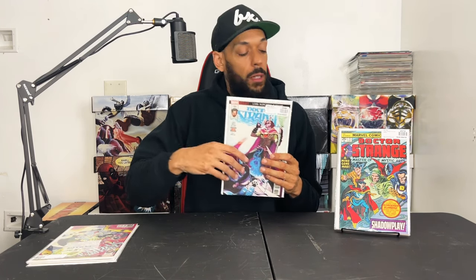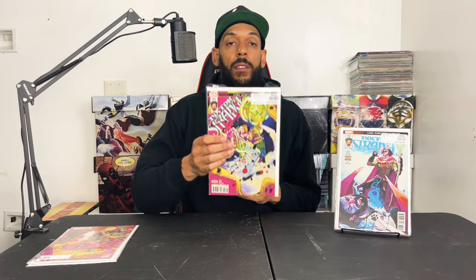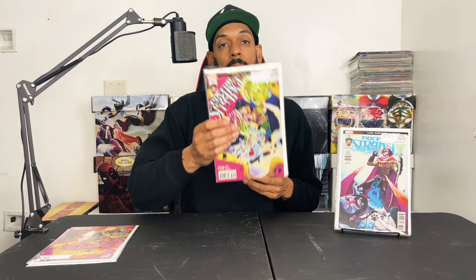Doctor Strange issue 382 has the first appearance of Bats the dog — that's the issue where Loki is dressed as Sorcerer Supreme on the cover. Doctor Strange issue 385 has the first appearance of Bats the dog as a ghost. Doctor Strange: Damnation issue 2 — cover A and cover B — I spoke about these before and already have a few — this has the first appearance of the new Midnight Suns.